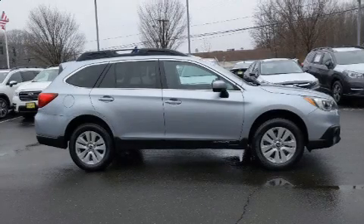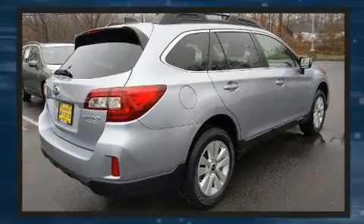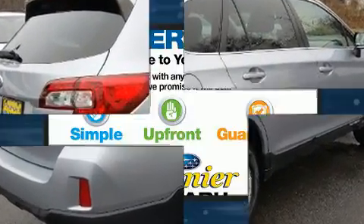You can expect a lot from the 2017 Subaru Outback. Under the hood, you'll find a four-cylinder engine with more than 170 horsepower. And for added security, Dynamic Stability Control supplements the drivetrain.